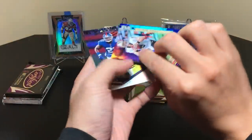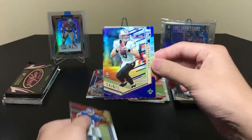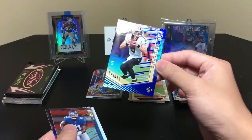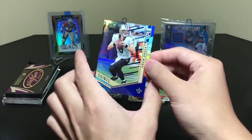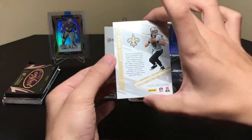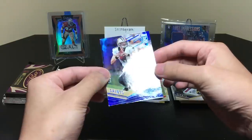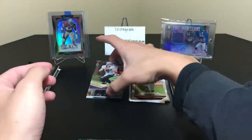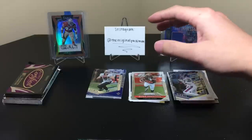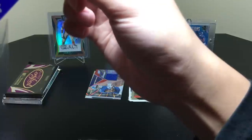Drew Brees — oh man, look at that! One of nine! I wouldn't mind the nine of nine but this is still essentially an eBay one of one. You don't expect something like this to just pop out of a pack of Elite. That's a nice one — Drew Brees especially since he just broke that record recently. Status — nice little set. I'm going to carefully sleeve that up right now just because that is a very nice card.